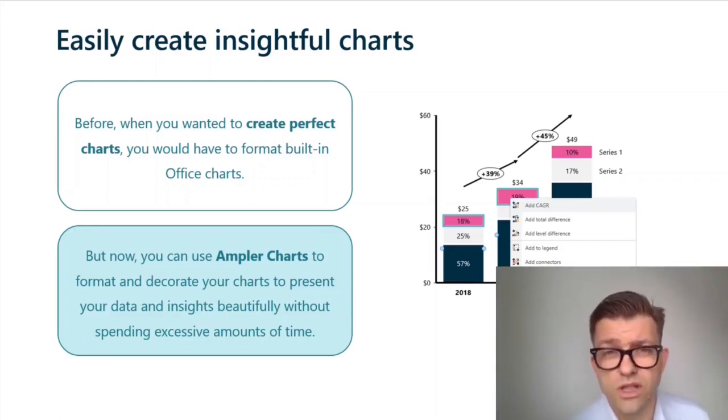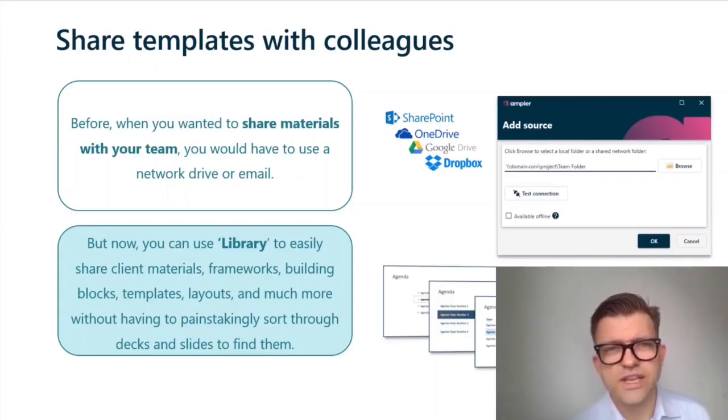Sharing templates or other materials with colleagues. The old way was to send everything around in emails, knowing that your colleagues would have to dig through their mailbox to find what you shared. The new way is to leverage Ampla's library function — put everything in a central folder where everyone will have access to it according to their access rights, and be able to access that material directly in-program, searchable. Faster.